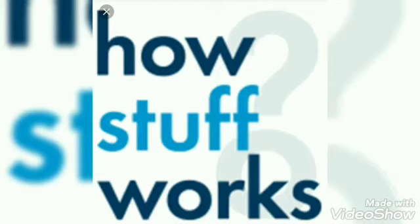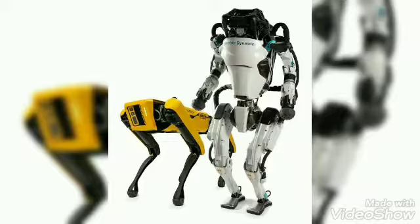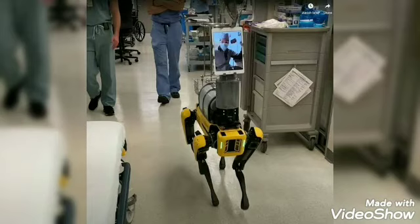How Stuff Works: Working of Robots. Robots are man-made machines that can perform many tasks without the help of man. They can do repetitive and mechanical tasks without getting tired or bored.